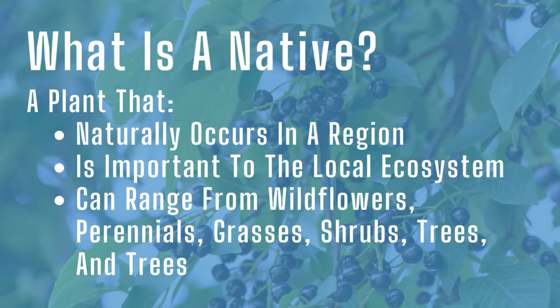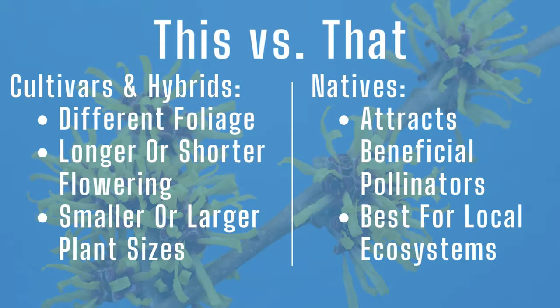So what is a native? A native is a plant that naturally occurs in a region and is connected to the ecosystem. While cultivars and hybrids are great for different foliage, longer flowering, or smaller sizes, the native species are the ones attracting the beneficial insects.